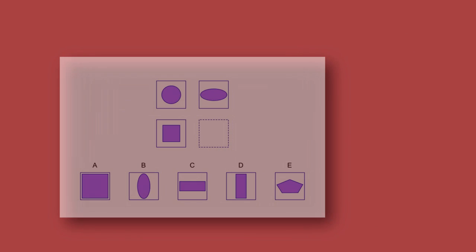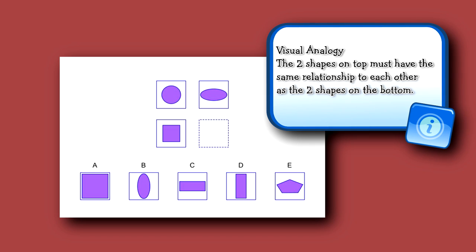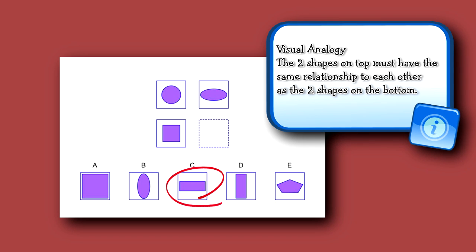Now here we have a visual analogy. What happens to the shapes on top must also happen to the shapes on the bottom. The child sees that the shape in the top left box stretches horizontally. If the figure in the bottom left box also stretches horizontally, C would be the answer.